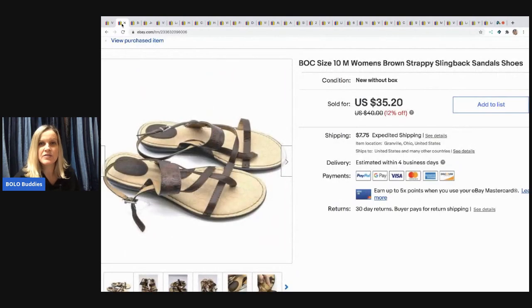The next item I sold are these BOC shoes. I don't know if it's pronounced Bach or BOC, but I picked these up at a garage sale for $3 and I sold them for $25 and the buyer paid shipping.